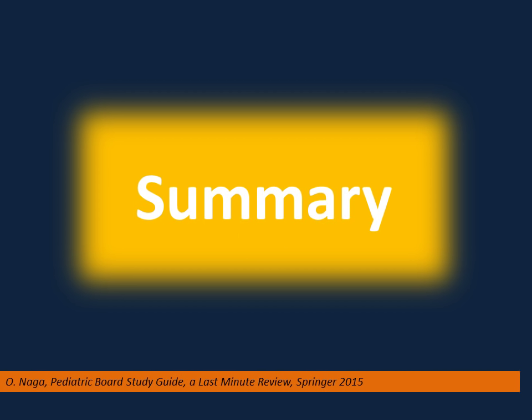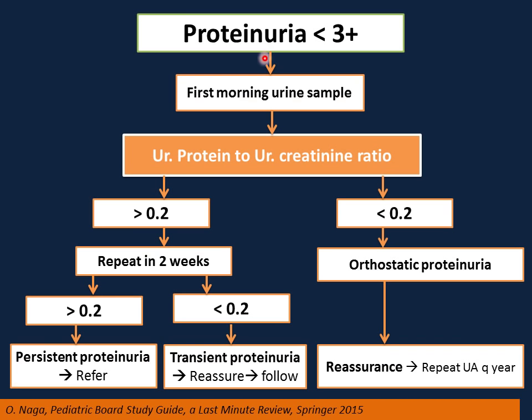Summary of proteinuria in children: if you have an incidental finding of proteinuria less than the nephrotic range, test the first morning urine sample with protein-to-creatinine ratio. If the ratio is less than 0.2, this is orthostatic proteinuria — reassure and repeat UA every year. If the ratio is more than 0.2, repeat in two weeks. If it normalizes, this is transient proteinuria — reassure and follow. If the ratio remains more than 0.2 on repeat, this is persistent proteinuria, a red flag for possible progression to end-stage renal disease. Refer to a pediatric nephrologist for renal biopsy and management.